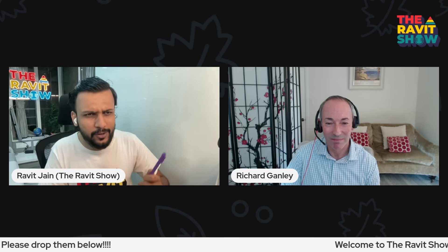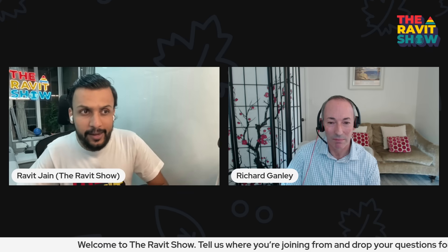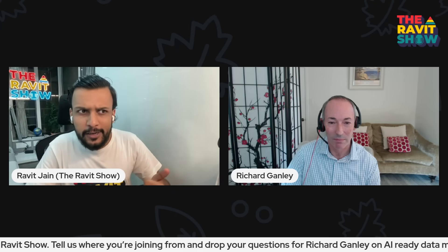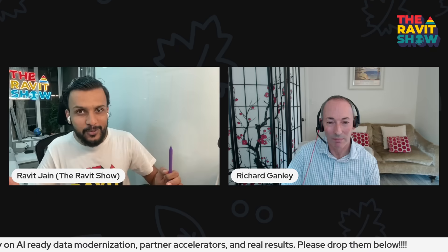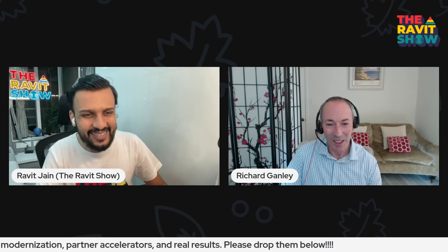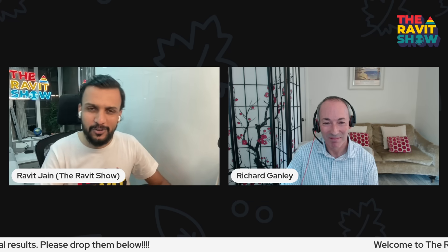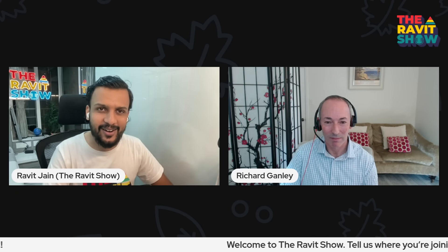This is great, Richard. Thanks for sharing all the insights, getting on the call, and sharing how the partnership looks like and how you're partnering with companies. We'll definitely keep the conversation going and looking forward to a 2.0 session very soon. Thanks for visiting the Ravid Show — I hope you enjoyed your debut. We'd love to come back anytime, Ravid — thank you for having me. Thank you everyone for joining us. Feel free to reach out to Richard on LinkedIn. Thank you everyone.